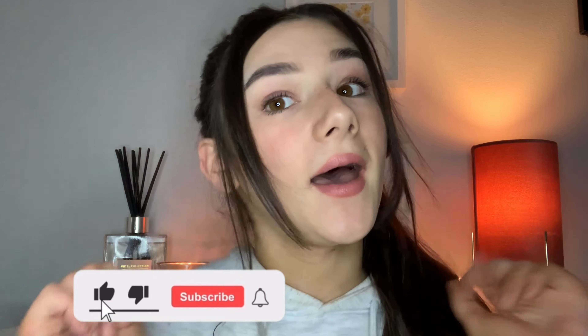Hi guys, I'm back with another video. Today I'm going to be doing a stocking filler gift ideas video. Before we get into it, make sure you subscribe down below, hit the notification bell, and like this video. Without further ado, let's get into it.